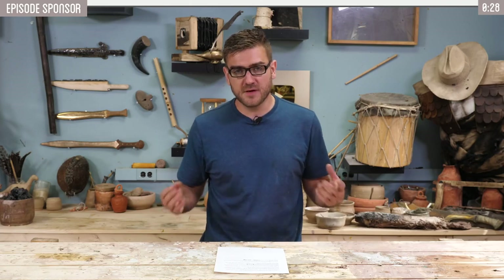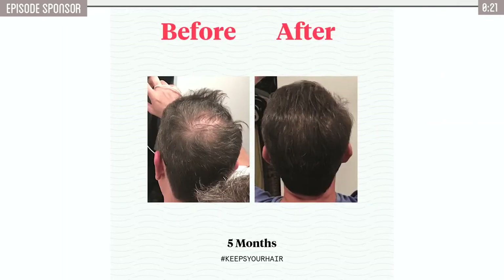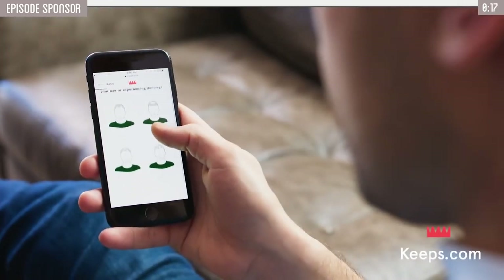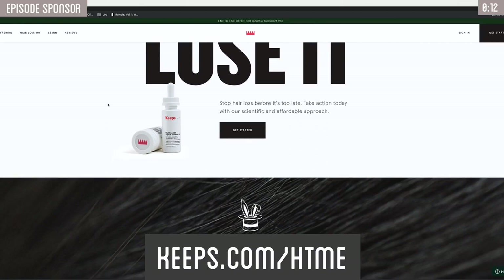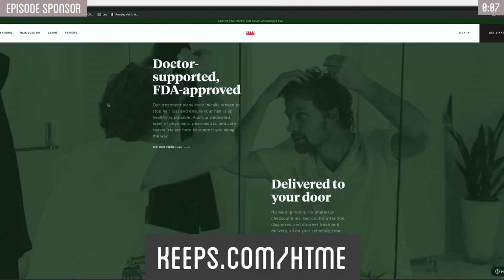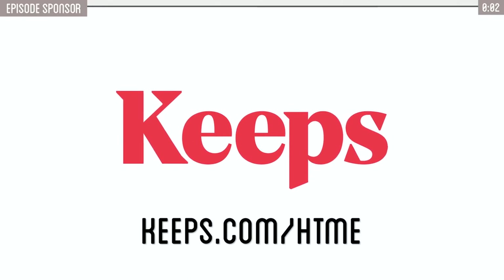As you get older and into your 30s, you start to get more and more concerned on if that hair is going to grow back, as two out of three guys will experience male pattern baldness by the time they're 35. If that's something you're concerned about, then you might be interested in today's sponsor. Keeps offers the only two FDA-approved hair loss treatments out there, and has more five-star reviews than any of its competitors. Getting and using it is really simple — you just visit a doctor online and get it delivered straight to your home. Best way to prevent baldness is to combat it while you still have hair. Go to keeps.com/htme or click the link in the description and receive 50% off your first order.